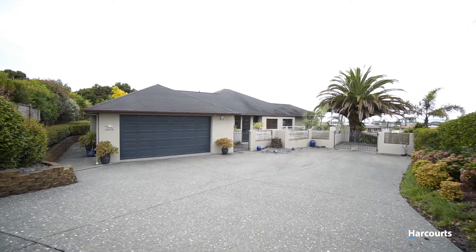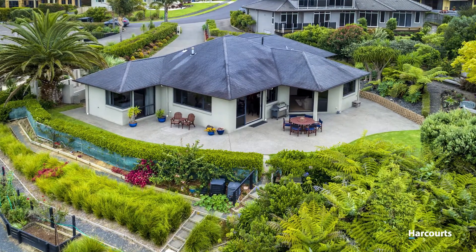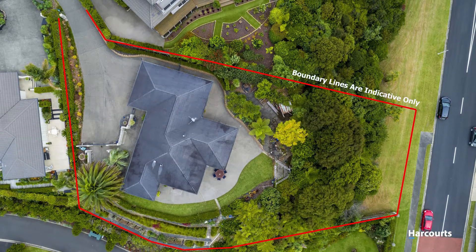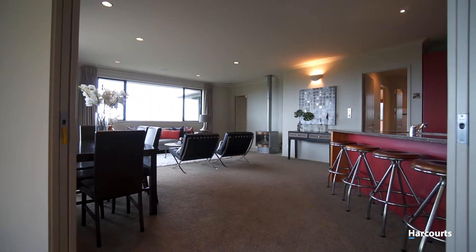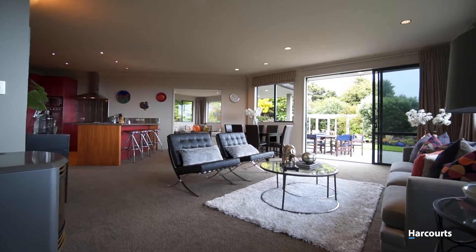This solid home of brick construction with a rendered paint finish has been built to last for generations to come. With a generous floor area of approximately 225 square metres, there is space and privacy for all of the family.